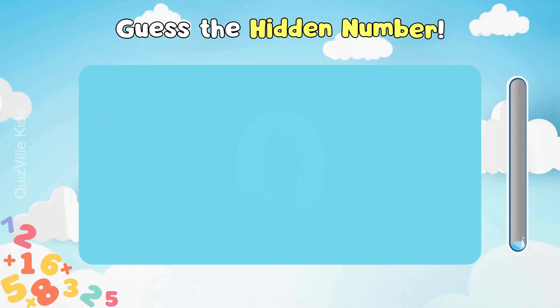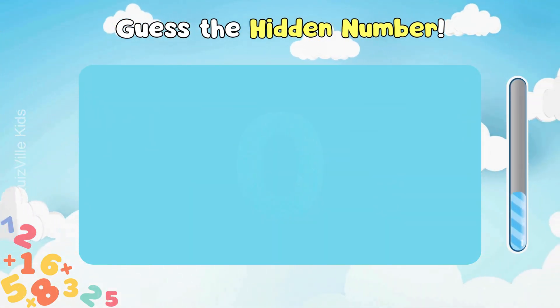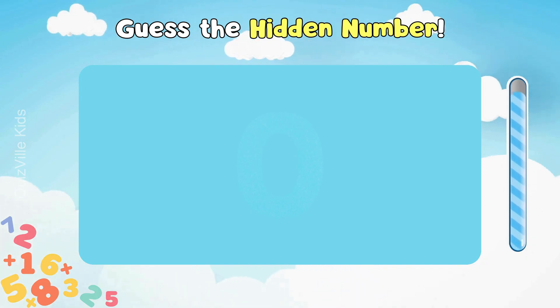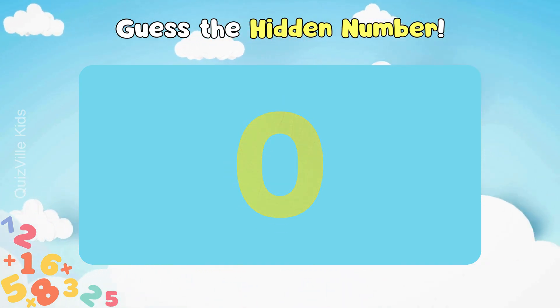Guess the hidden number! Look closely! Yes! That's correct! It's number zero!